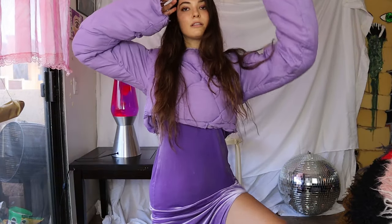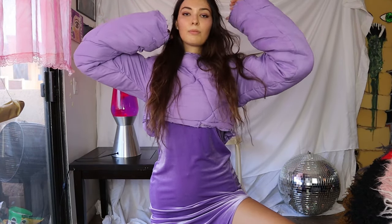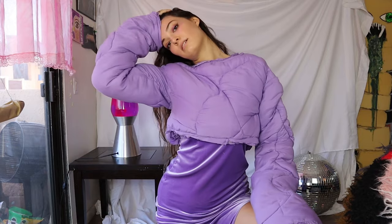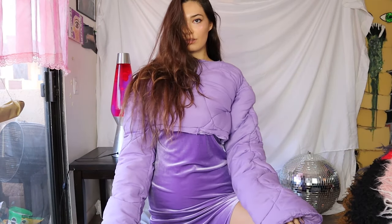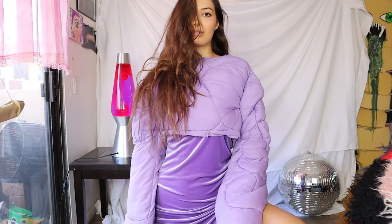Not pictured is me getting incredibly stuck in this sweater because I was filming this in my hot apartment in June in front of lights, and I sweated a lot and the sweat made the sweater cling to me and I wasn't able to get it up.